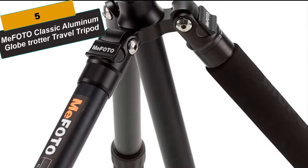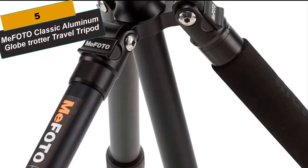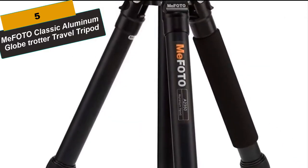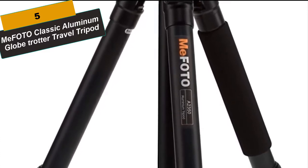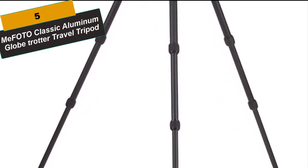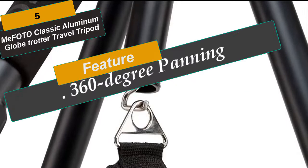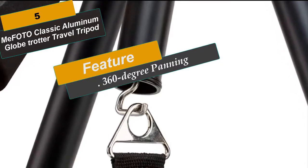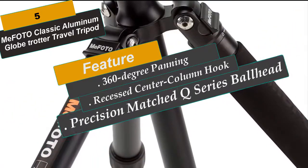At Number 5 is the MiFoto Classic Aluminum Globetrotter Travel Tripod. The MiFoto Globetrotter is a compact travel tripod that folds up inversely and also turns into a full-size monopod without the use of any tools. It's available in black or titanium, and in carbon fiber or aluminum. The Globetrotter can be used with many different style cameras including a DSLR with a zoom lens. It comes with a dual-action Q-series ball head with ARCA Swiss-style quick-release plate, and a carry case with shoulder strap. The tripod converts into a full-size 64.2-inch monopod by screwing together the removable center column and tripod leg.